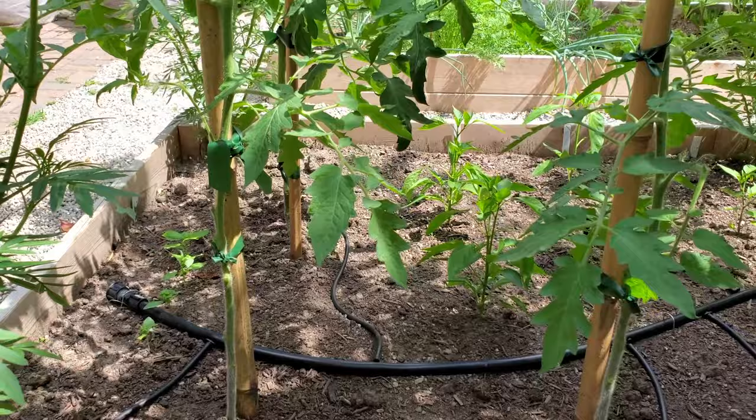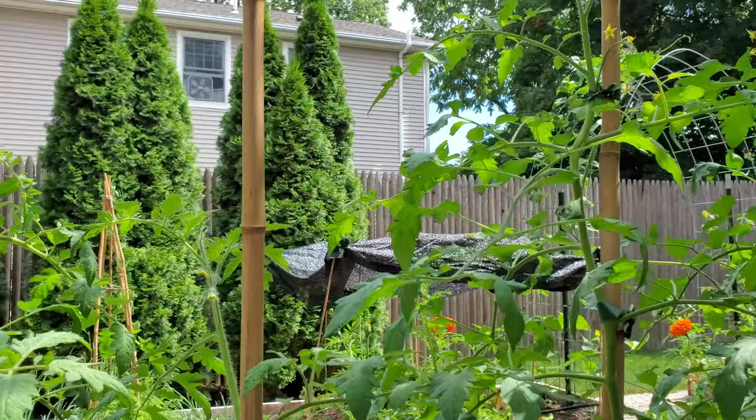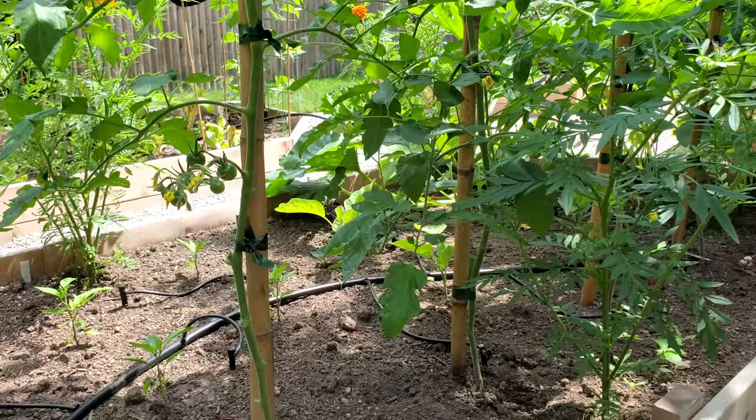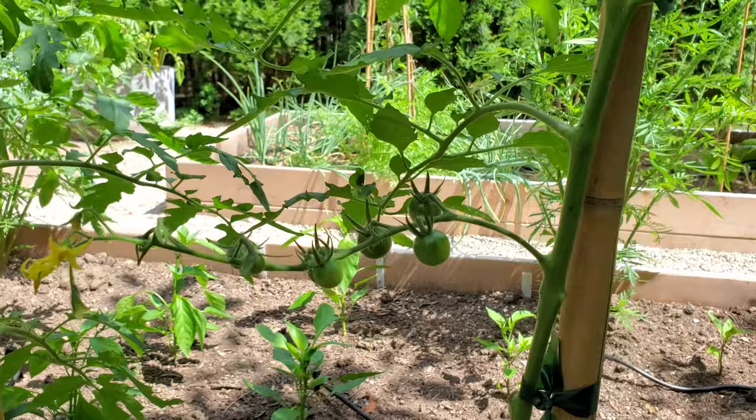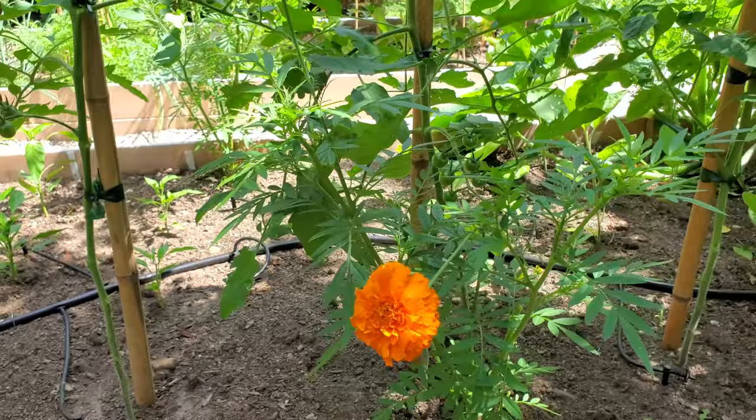Here's the tomato bed. I'm doing a lot of pruning and tying. Got some Super Sweet 100s — should be ready pretty soon here. Giant orange marigolds.